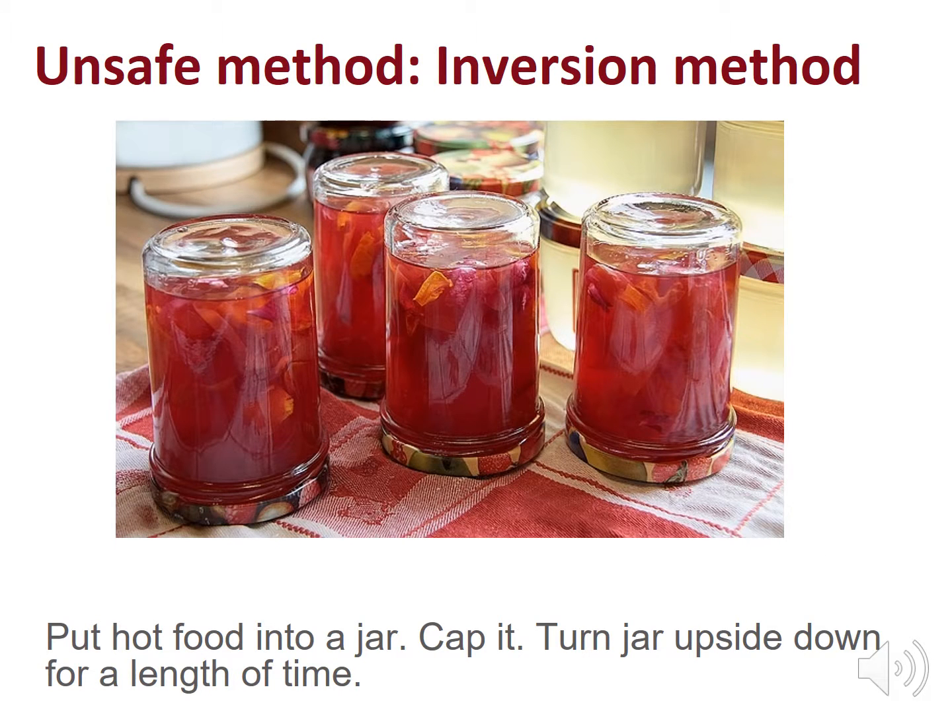The inversion method instructs you to put hot food like jam or tomatoes into a jar, cap it, and then turn the jar upside down for a length of time. This is risky because spoilage microorganisms are not destroyed by further heat processing in a canner. The product will likely spoil during storage. Lids may become unsealed due to low vacuum or gases produced by spoilage, and turning the jar upside down can actually break the seal. Heat processing freshly filled jars of fruit or preserves in a boiling water bath canner is needed to destroy heat-sensitive bacteria or spoilage organisms.